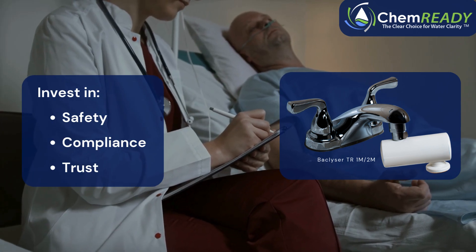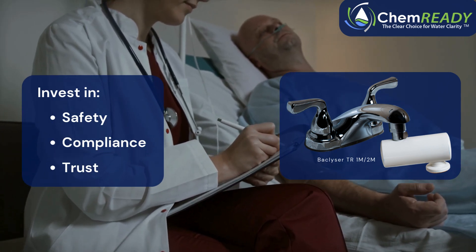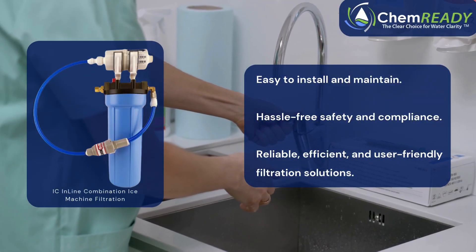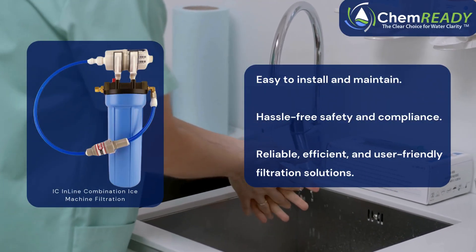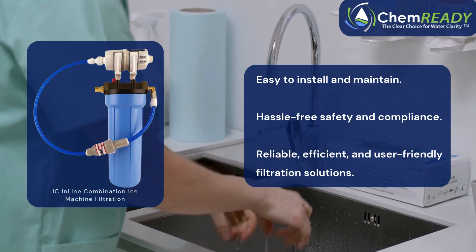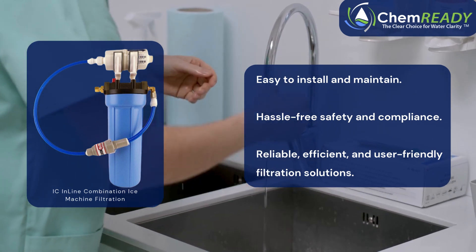With point-of-use filters, you're not just buying a product — you're investing in safety, compliance, and trust. These filters are easy to install and maintain. They offer a hassle-free way to meet regulatory requirements and protect what matters most: your patients, residents, and staff.